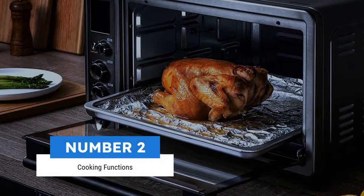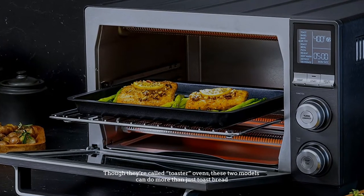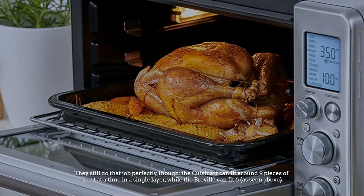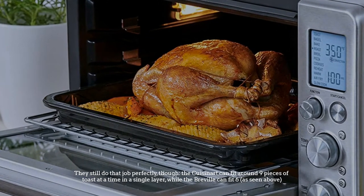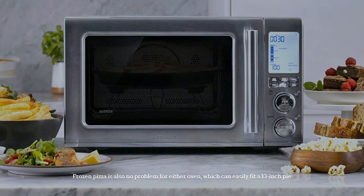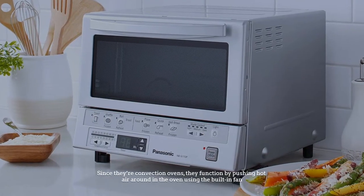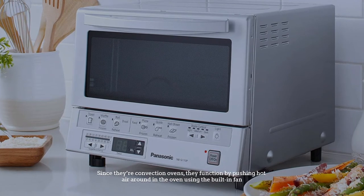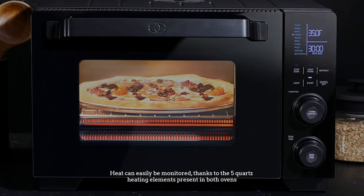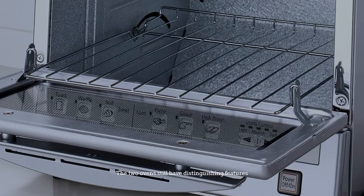Number two: cooking functions. Though they are called toaster ovens, these two models can do more than just toast bread — and they still do that job perfectly. The Cuisinart can fit around nine pieces of toast at a time in a single layer, while the Breville can fit six. As seen above, frozen pizza is also no problem, as both ovens can easily fit a 13-inch pie. Since they are convection ovens, they push hot air around using a built-in fan, and heat is monitored thanks to five quartz heating elements in both ovens.